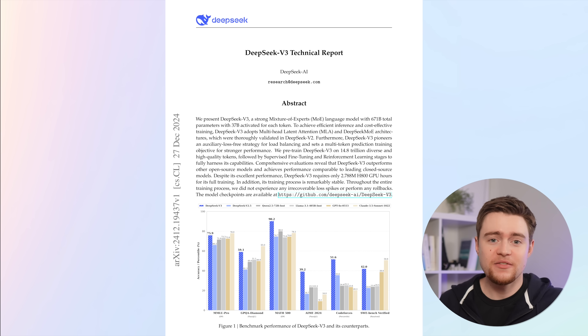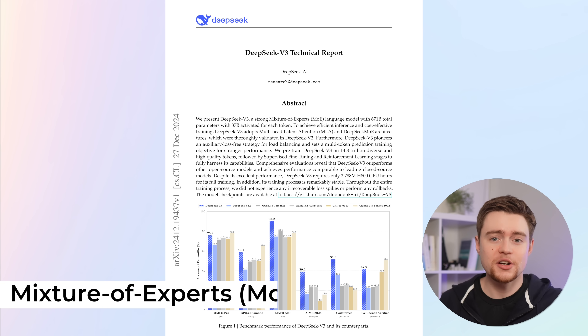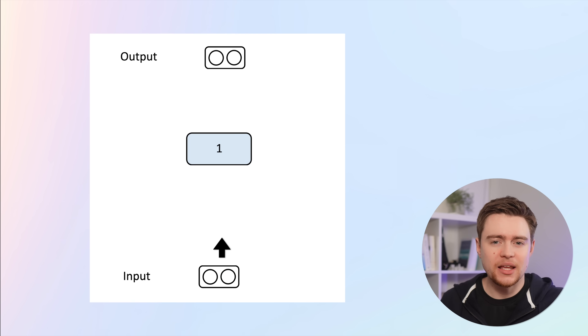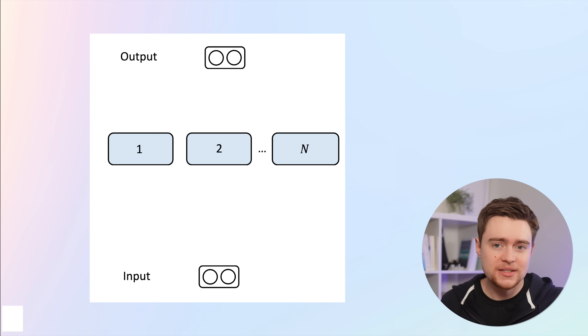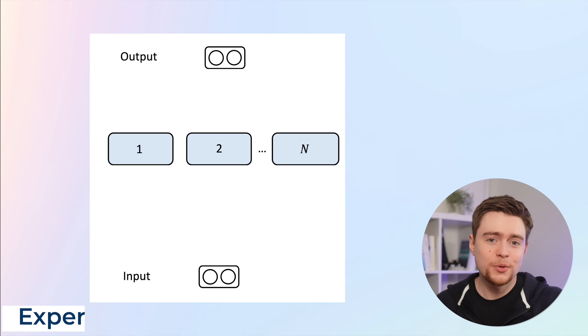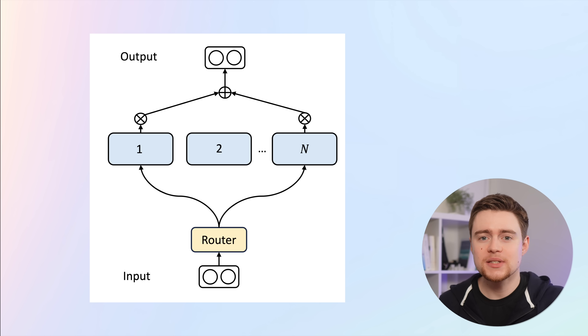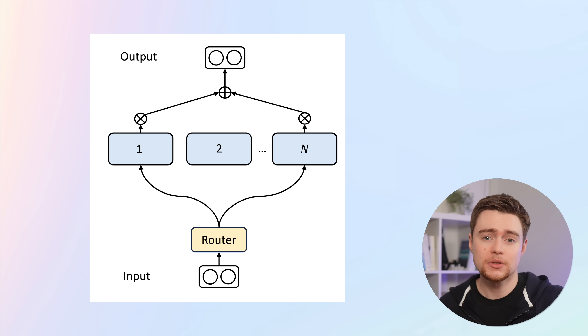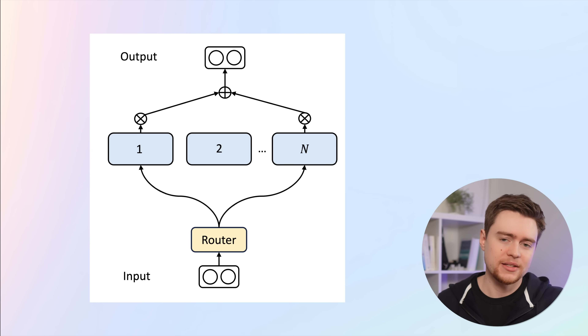One of the major changes that made V3 so much faster is that it uses something called Mixture of Experts, or MoE. The idea is that instead of processing input through a single large model, we divide the model into smaller networks called experts, where each expert specializes in something unique like a different domain or type of syntax. When we process the input, we don't pass it to all experts. Instead, we use an additional smaller network called a router, which looks at the given input and picks only a subset of experts to process it — for example, just the first and last experts — and then picks a different set for the next input.